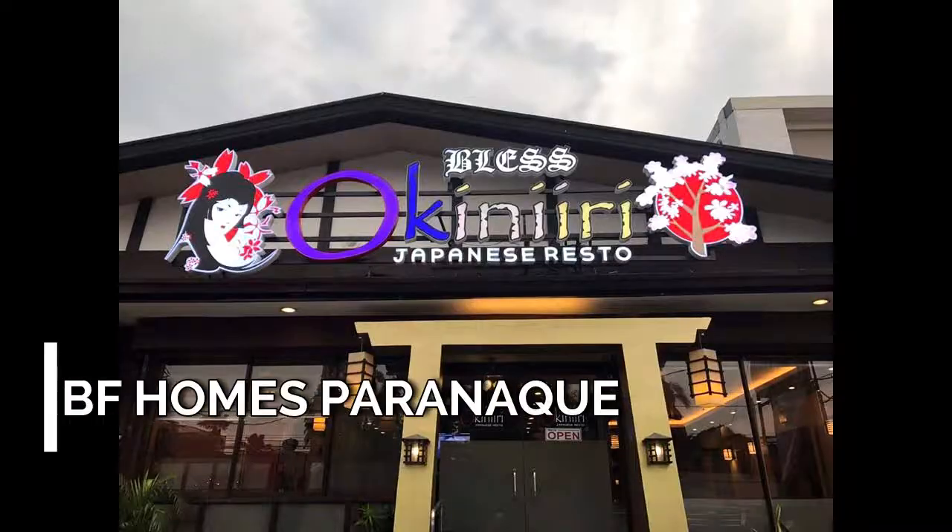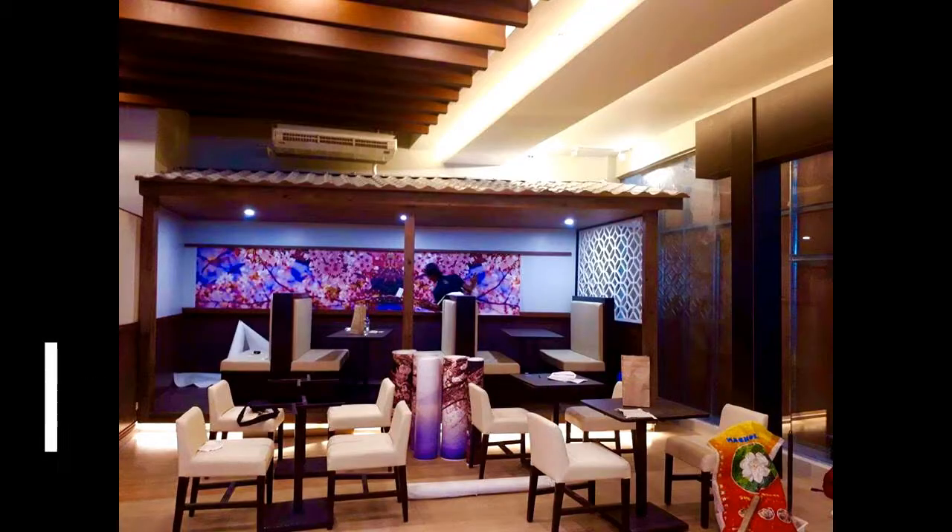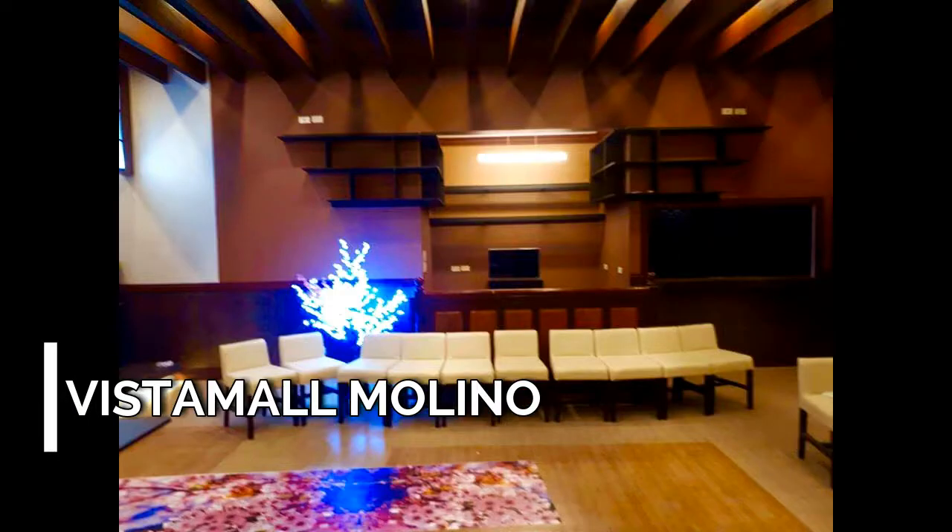Located at Aguirre VF Homes, Parañaque; Azuela Cove, Davao; and a newly opened store at Vista Mall Molino, Cavite.